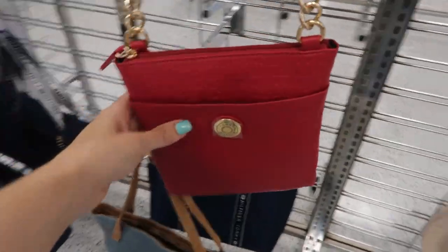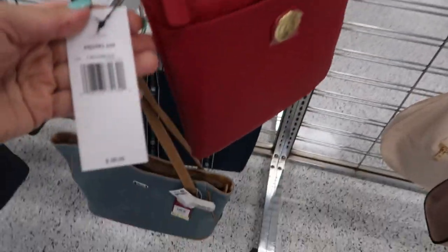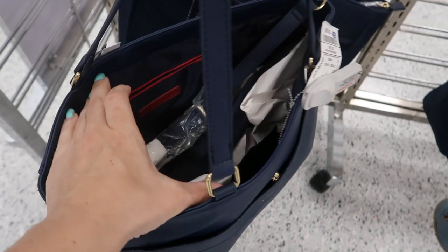Here's a little red Tommy Hilfiger crossbody and this one is $15.99, retails for $88. There's a big blue Tommy Hilfiger tote and this one is also $19.99. They have another shoulder strap.